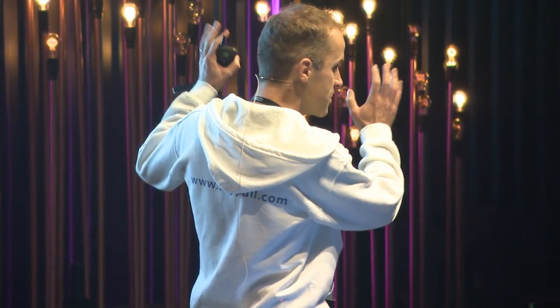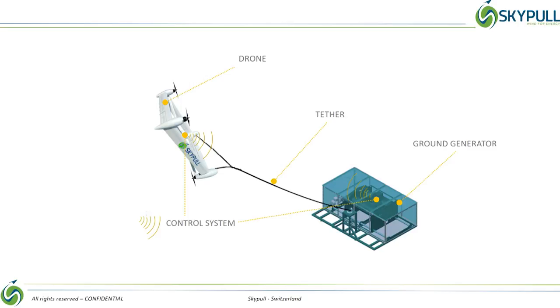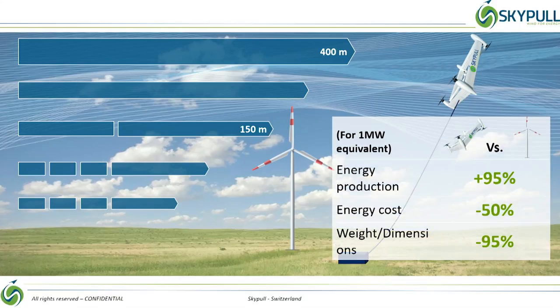The main components: we have an autonomous drone that acts as a kite, and we have a ground generator that transforms kinetic energy into electricity. Both systems are connected by a tether. By reaching higher altitudes, Skypool is able to produce twice as much energy at half the cost of conventional wind turbines. Furthermore, because it doesn't need a 100-meter tall tower and a 1,000-tonne basement, it is much more versatile and deployable than conventional wind turbines.